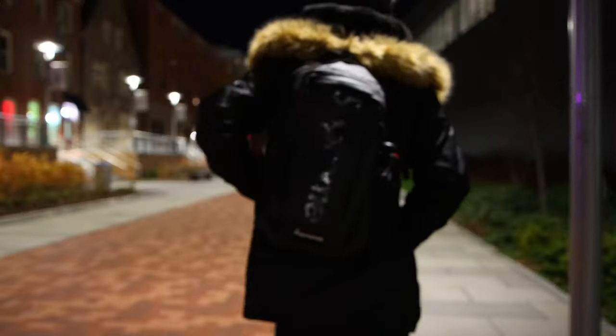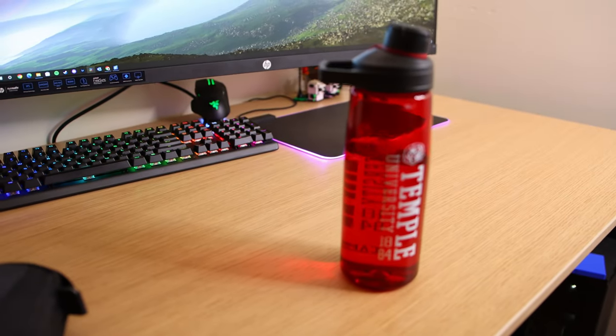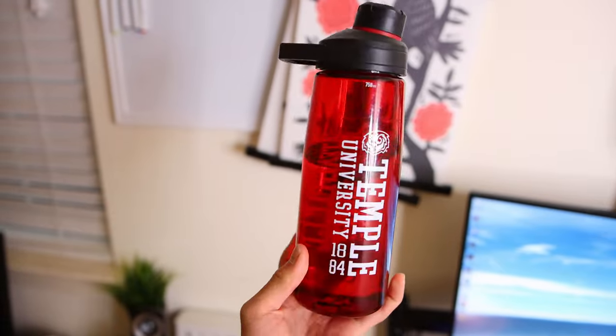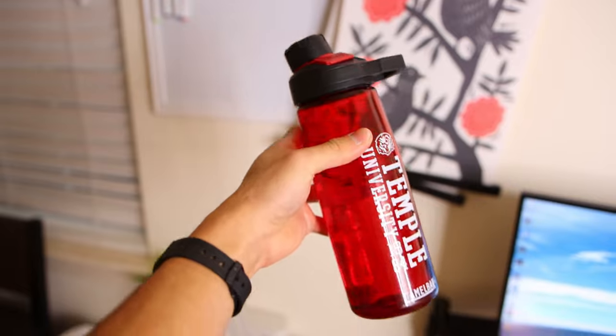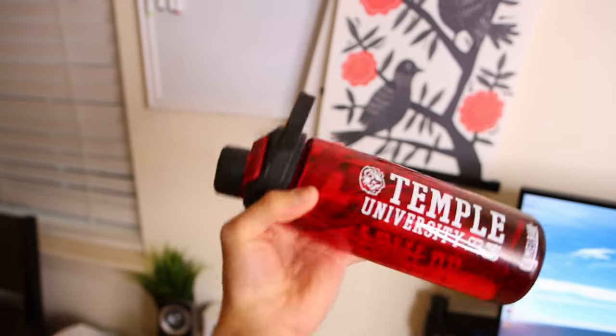I have this pretty nice Temple University Camelback branded water bottle. I think I've had this ever since I was a freshman. I wash it every week to keep it clean. This water bottle serves me well getting my H2O everywhere from those water fountain filler-up spots on campus. You can never get enough water here on campus, so sip up.